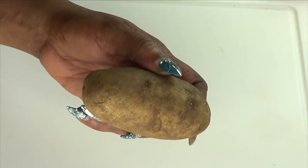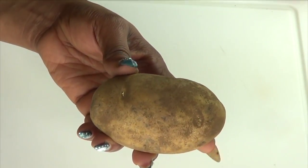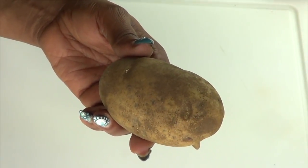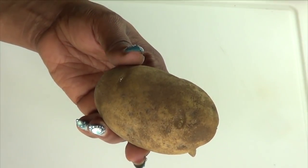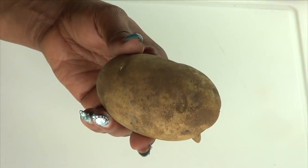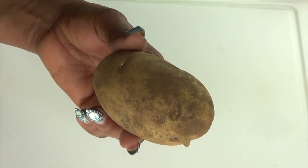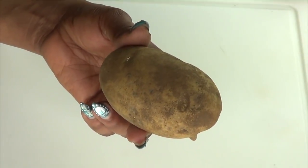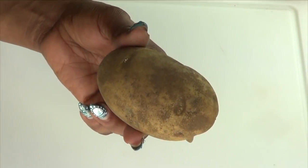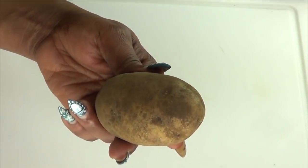Our first ingredient is potato, also called Irish potato in some countries. Here are some benefits of potato for the skin: it helps to improve collagen health, exfoliate the skin by removing dead skin cells, treat dry skin, lighten and brighten the skin, remove sunburn, eliminate dark spots, and help treat wrinkles and fine lines.